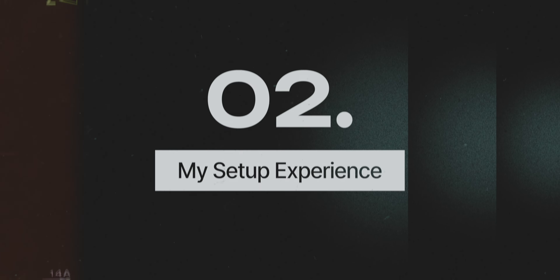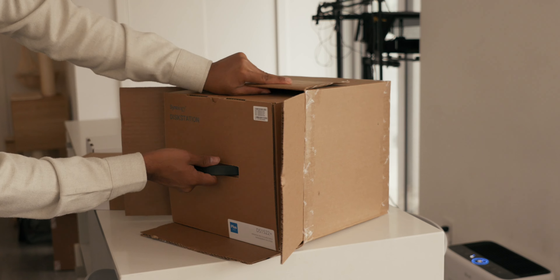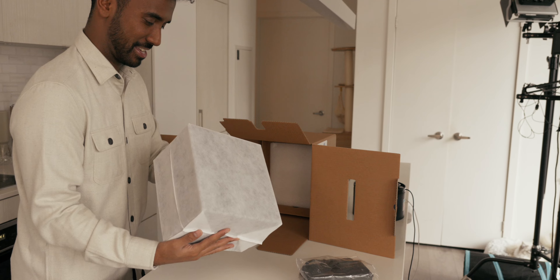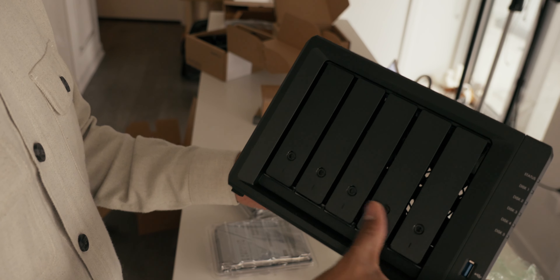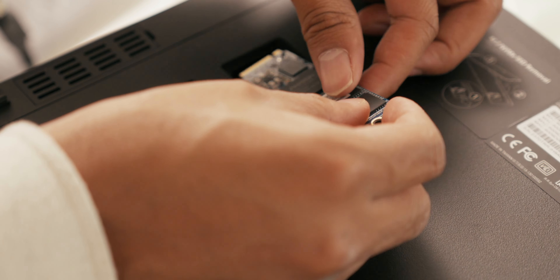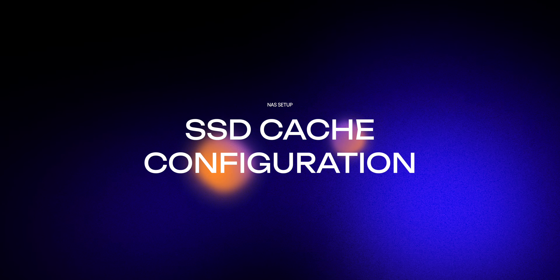So let's talk about my setup experience. Earlier this year, I received a ton of boxes from Synology to get everything set up, and honestly the excitement was real. Unboxing everything felt like setting up one of the coolest systems for myself and my business. Setting up the NAS with these hard drives was surprisingly easy and satisfying — they just slotted right in each time. I followed all of the instructions, and the process was generally pretty smooth. Along with the hard drive installation, I installed two Synology Enterprise M.2 NVMe SSDs, which I later configured as SSD cache for the NAS.